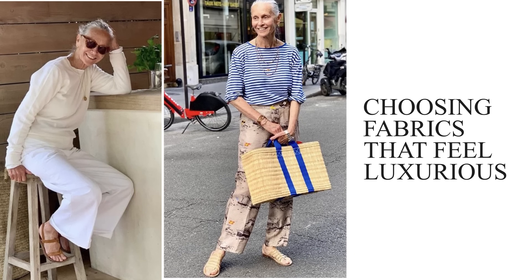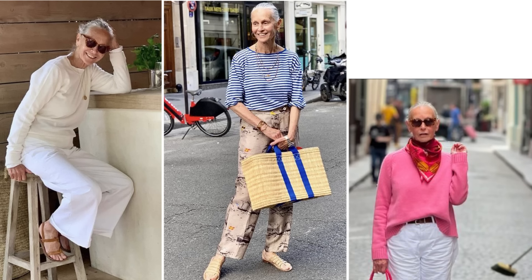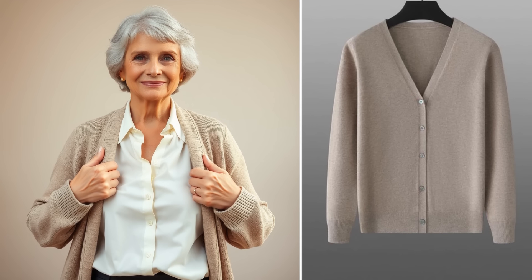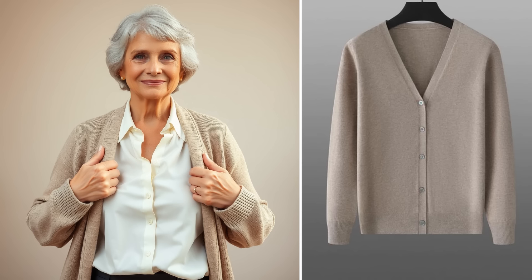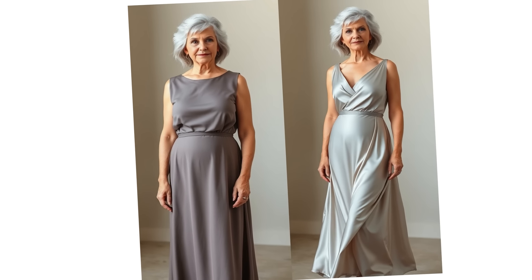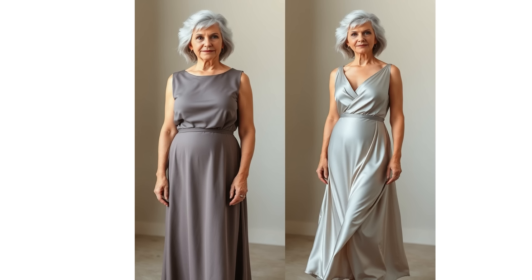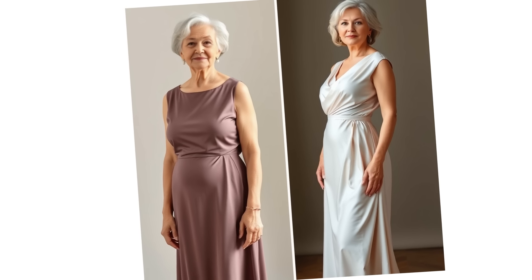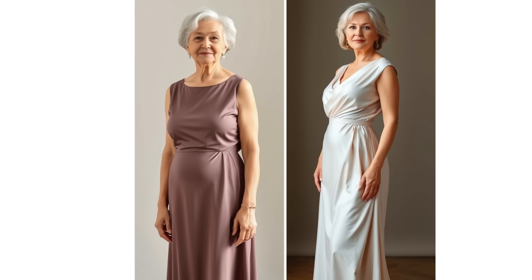Choosing fabrics that feel luxurious: one of Linda's hallmarks is her love for luxurious fabrics, particularly cashmere. She often wears soft, draping materials that feel great on the skin and lend an air of sophistication to her look. Cashmere is known for its warmth, softness, and elegance, making it ideal for mature women who value both comfort and style. On my left, we have a polyester blend dress that's lightweight but feels a bit stiff and lacks structure. On my right, we have a gorgeous silk dress that flows beautifully and has a lovely drape. The polyester dress can easily wrinkle and cling to the body in unflattering ways, while the silk dress gently glides over the figure, creating a flattering silhouette. The way silk moves adds an element of elegance that instantly elevates your appearance.